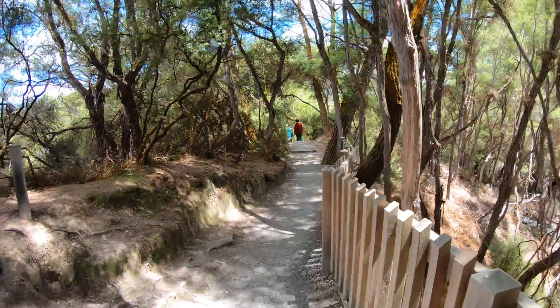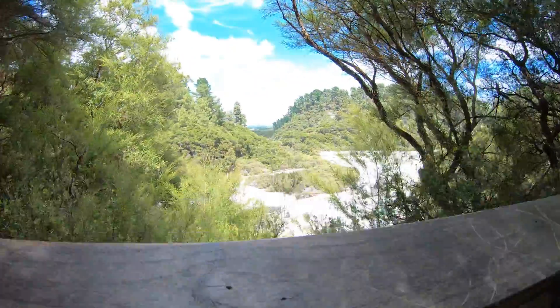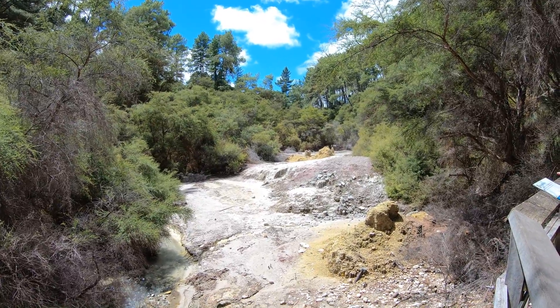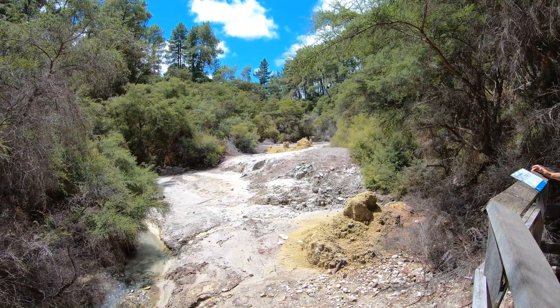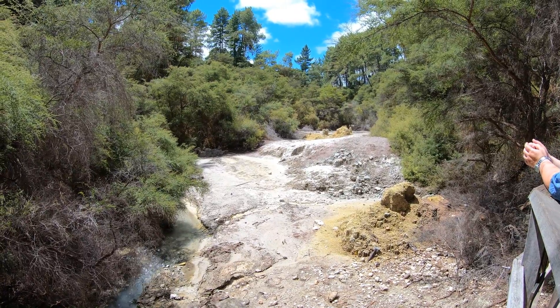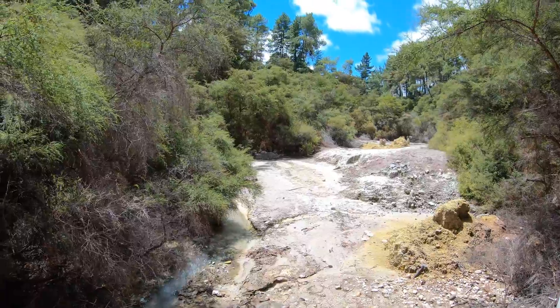We're now on the Bush Walk. Look at that view — isn't that nice? We just came from there. Those yellow things are Sulphur Mounds. It says this area used to be underwater and was then drained to build a road. My guess is that the sulfur gas was pumping out underwater, and the water caused it to crystallize in these mound forms — but I don't know for sure.